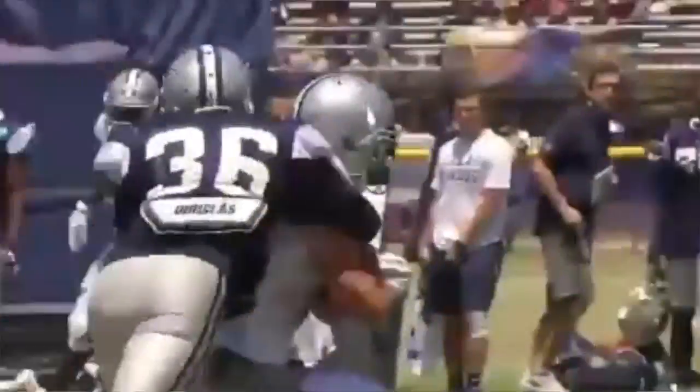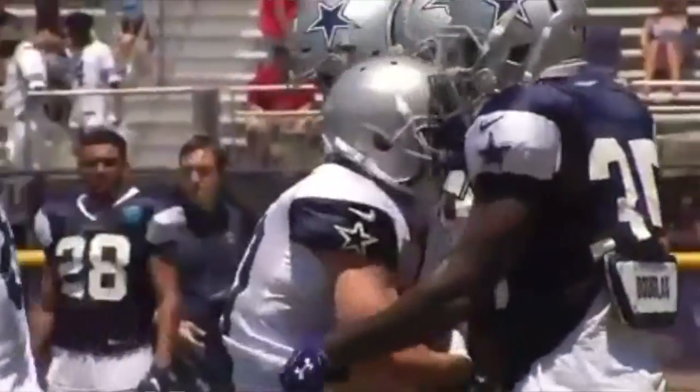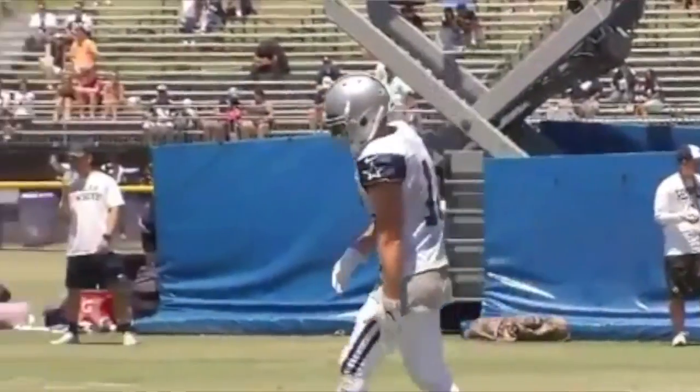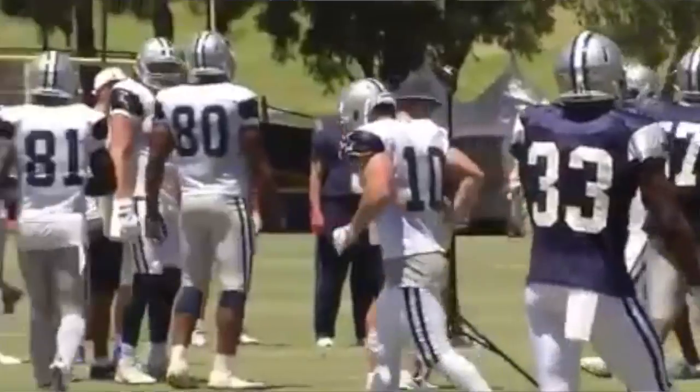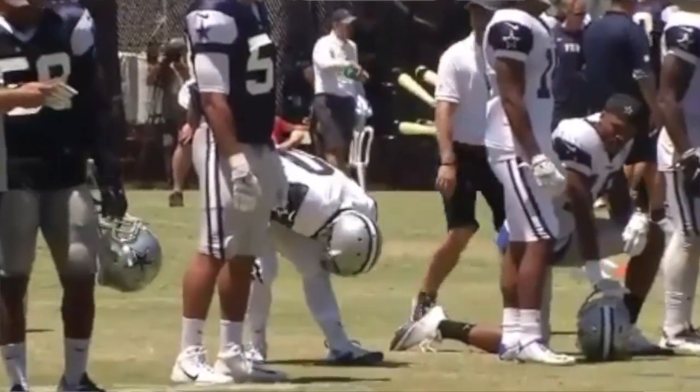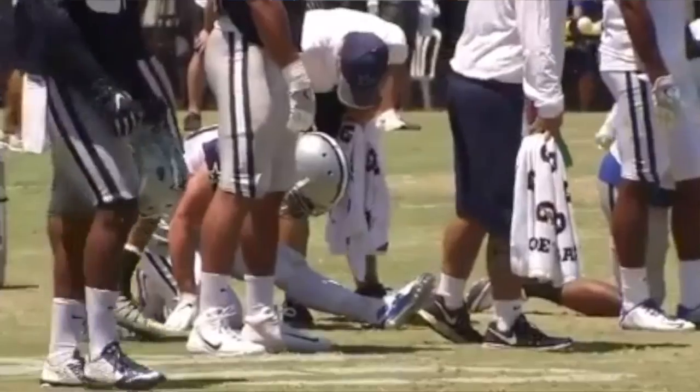The first news we're monitoring right now: Ryan Switzer pulled up limp after making a pretty nice catch and run. After the play was over, he reached for his hamstring and went over to the sideline to get with trainers. They're looking at it right now as we speak. Hopefully this is nothing serious — we need this guy. We're expecting him to be a big piece of the return game.